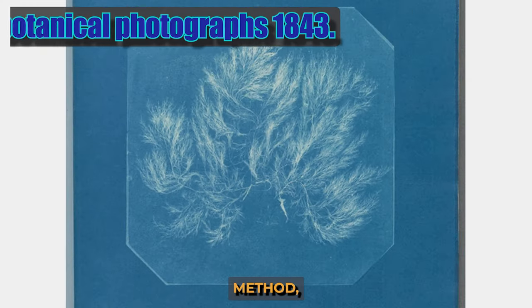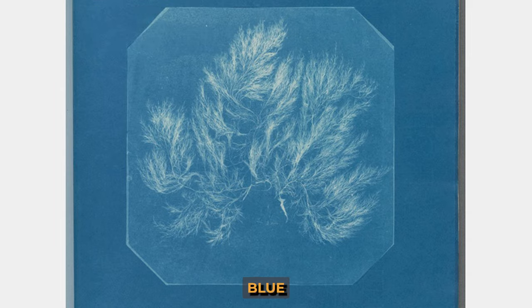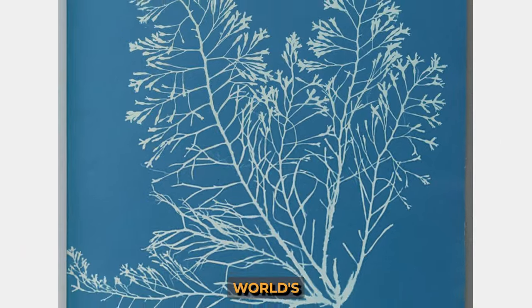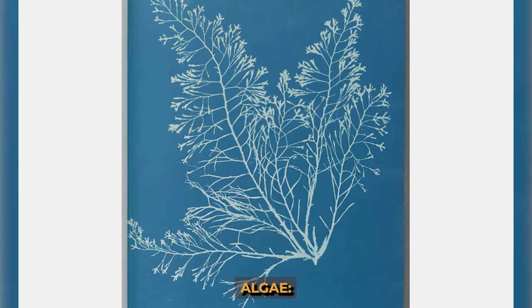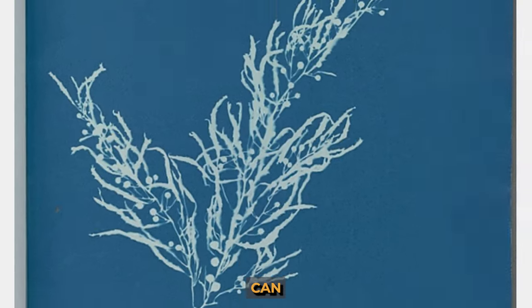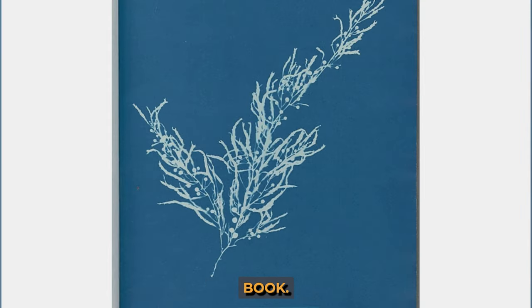1842: the experimental images of plants were taken by Anna Atkins using the cyanotype method, which is why they are blue in color. Atkins compiled the resulting images into the world's first photo book, British Algae: Cyanotype Impressions. So these images can also be considered the first photographs made for a book.